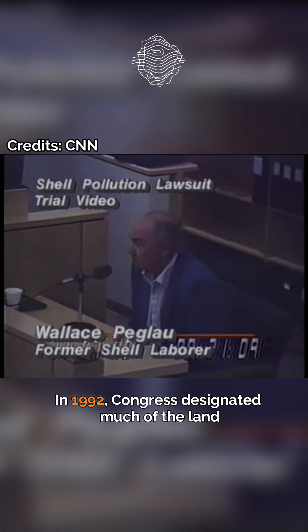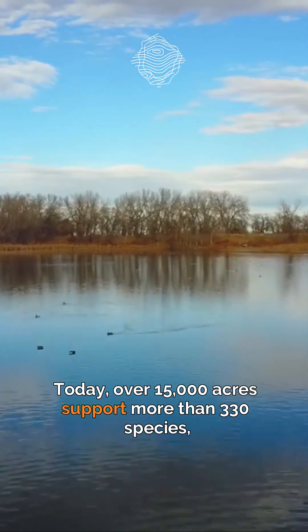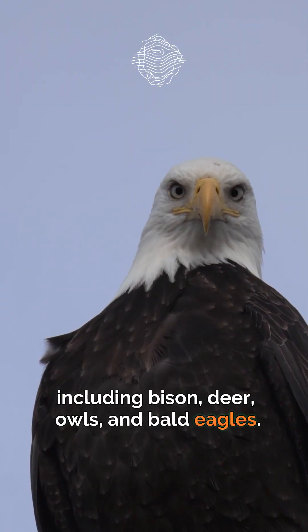Then something remarkable happened. In 1992, Congress designated much of the land as the Rocky Mountain Arsenal National Wildlife Refuge. Today, over 15,000 acres support more than 330 species, including bison, deer, owls, and bald eagles.